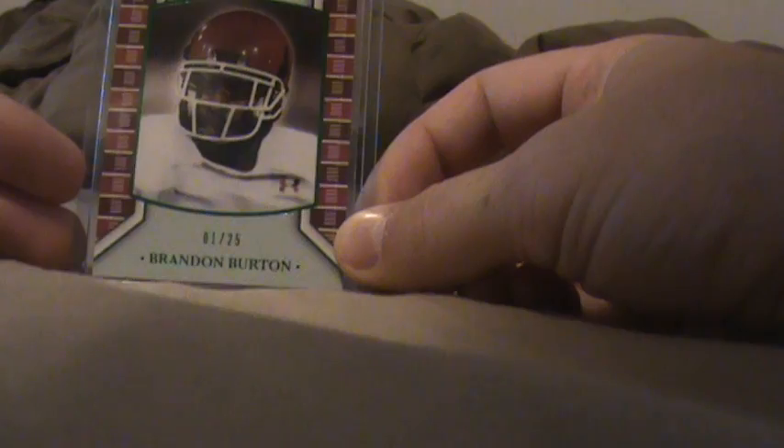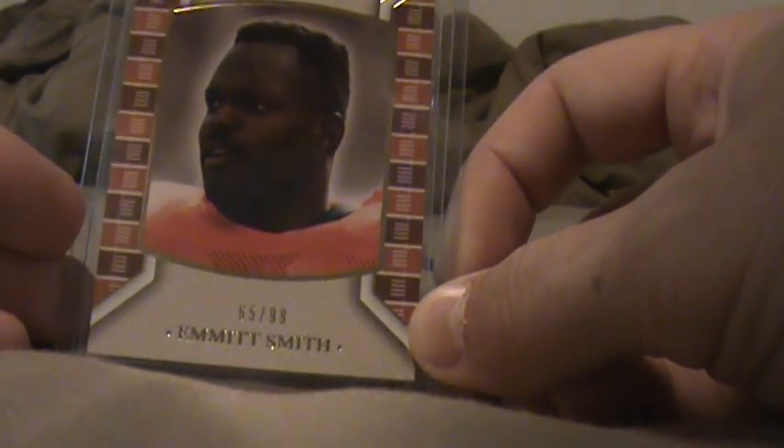Not too bad of a box. Brandon Burton, 1 of 25. Emmett Smith, 65 of 99. A Blaine Gabbert, 90 of 99.